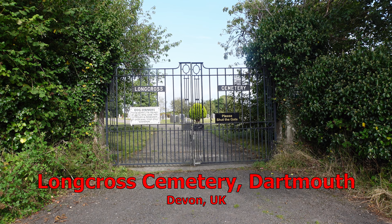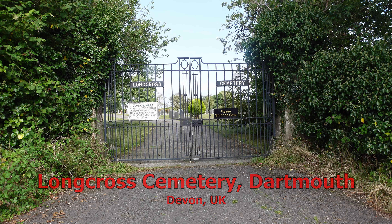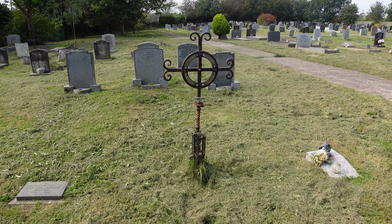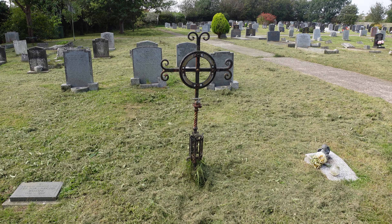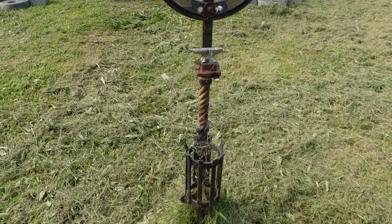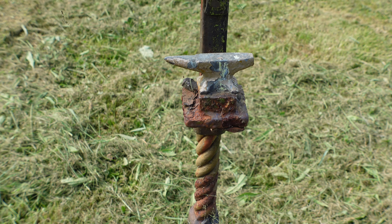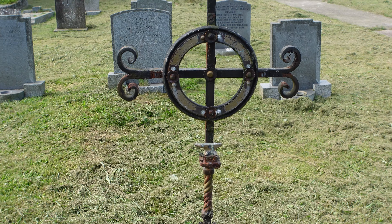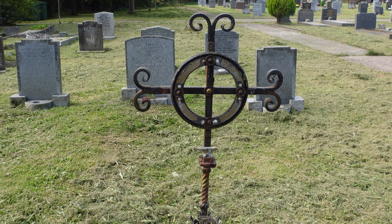This is Long Cross Cemetery in Dartmouth in South Devon in the UK. Here's one that's a little different — it's a metal cross, although the inscription has long been eroded. If I close up on the piece down here you'll see there's an anvil. So I'm assuming that this monument was made by the forge that the person worked or owned.